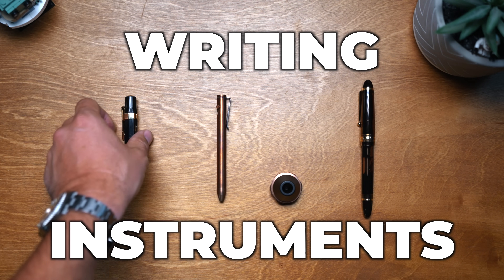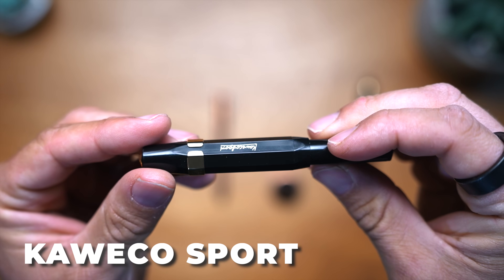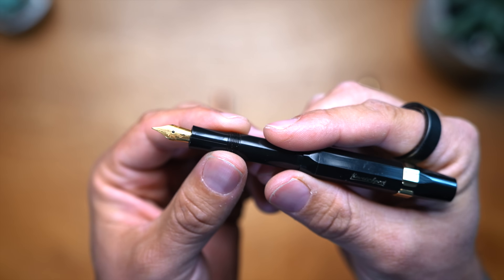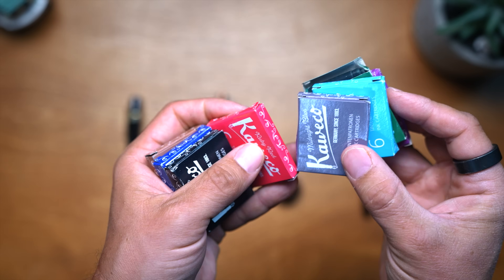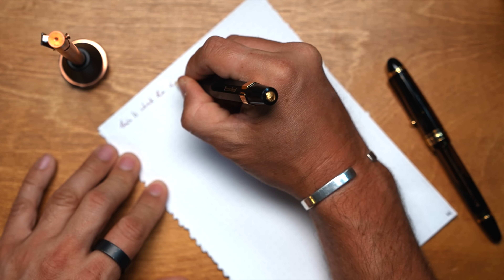Moving on to writing instruments. The number one pen I recommend for people thinking of trying fountain pens for the first time but not wanting to spend a lot is the Kaweco Sport. At $25, I use fine nibs — it's got a fantastic nib and looks more premium than it is. It's a great starter pen using small cartridges, and you can get a six-pack of different colored Kaweco inks for $15-20 as well. It screws back in, is very small in the pocket, and very reliable.